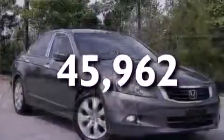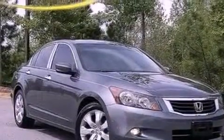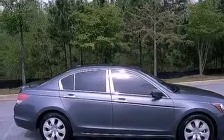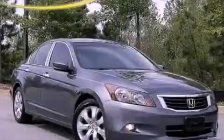With an EPA estimated rating of 29 miles per gallon on the highway, fuel efficiency is still high on the list of priorities. Call now to find out how you can own this breathtaking automobile.